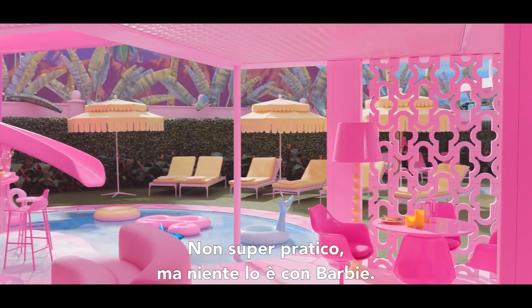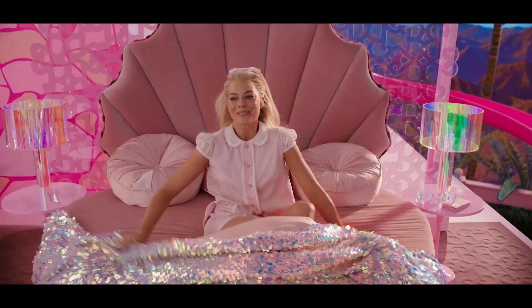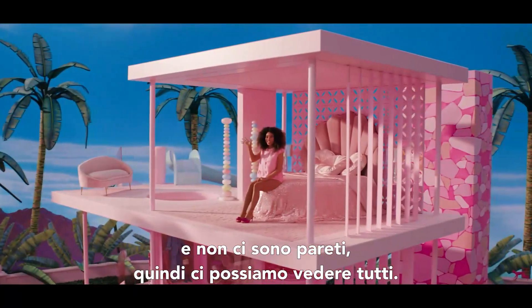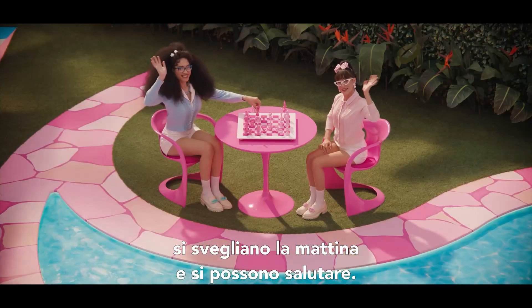Not super practical, but nothing is for Barbie. It's just fun and gorgeous and it's see-through, so we can see each other — all the Barbies in their own Barbie dream houses wake up in the morning and they can wave at each other.